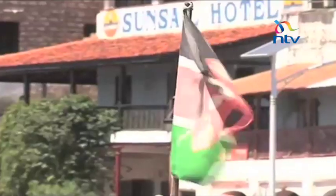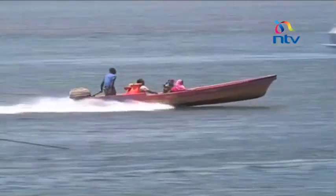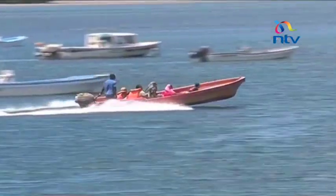The busy Lamu Island Sea Front. Boats are lined up to transport goods and people to the mainland as well as to nearby islands such as Manda, Faza, Kisingitini and Pate.